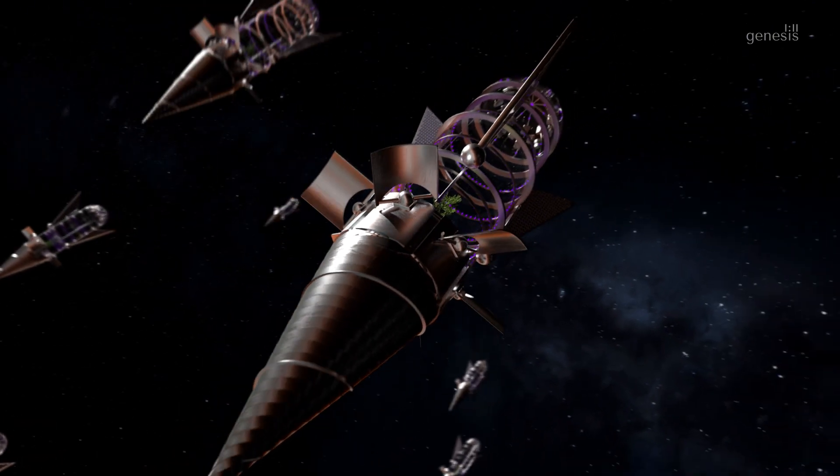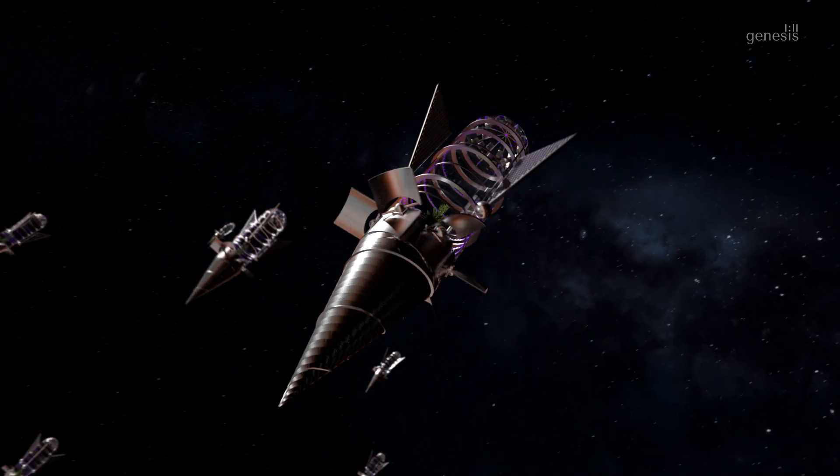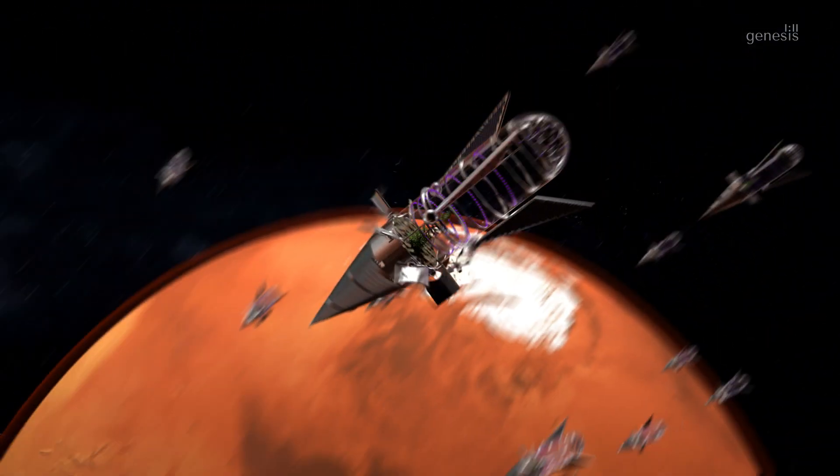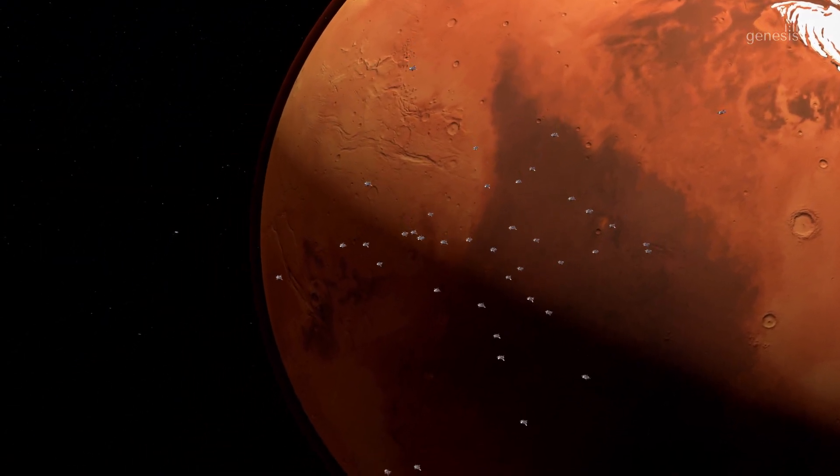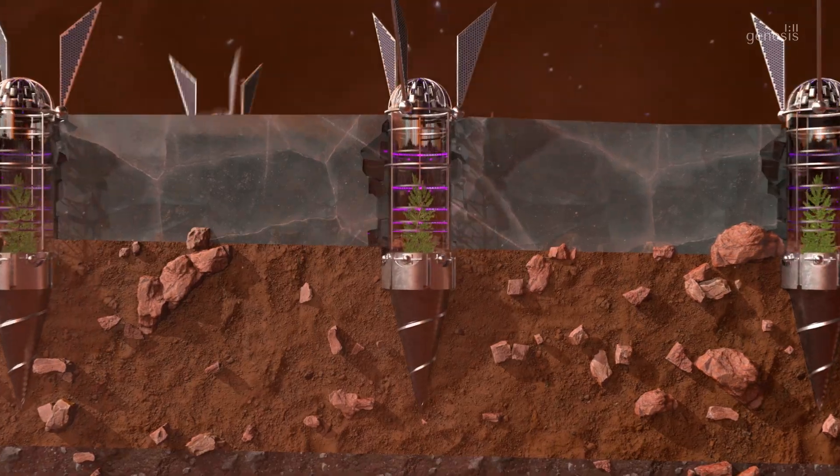Considering the presently known average thickness of the ice sheet on the surface of Mars, 1.5-meter-long tubes are being installed in the prototypes. Upon impact, the capsule is drilled into the topsoil located under the ice sheet.